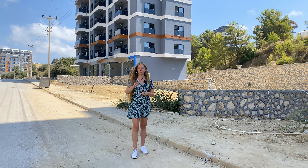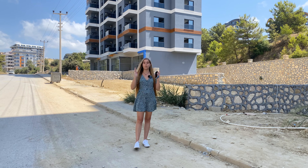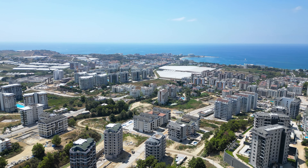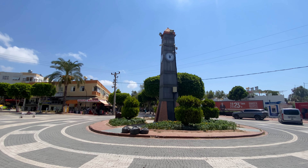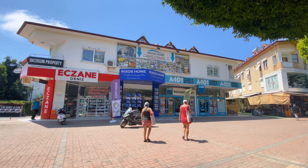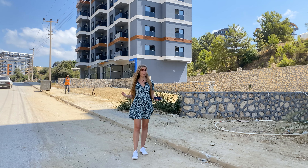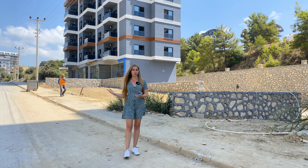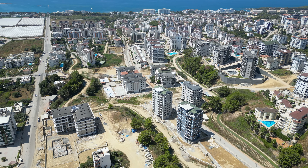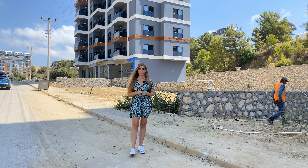We are located on the main road of Avsalar. 500 meters that way you get into the center of the district where you have all the urban infrastructure — cafes, restaurants, pharmacies, shops, and much more. Life here is very comfortable; you can walk or use an electro scooter, which everyone loves here. The beautiful beach of Avsalar is only one kilometer away, easily walkable.